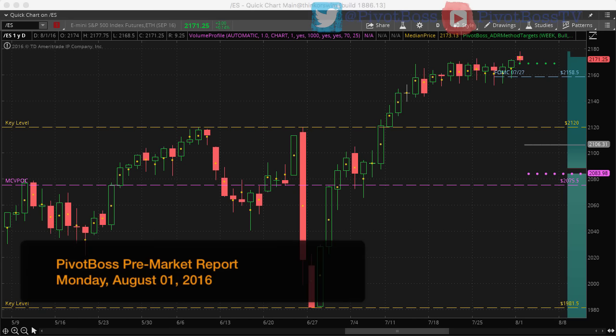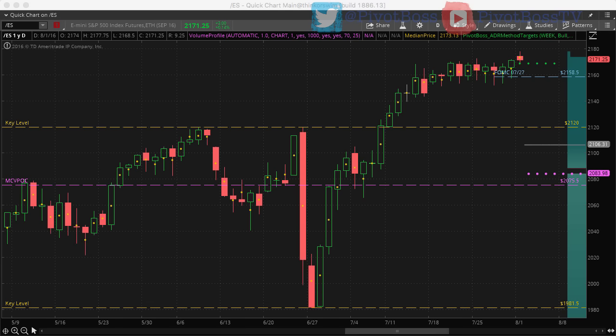Good morning everyone and welcome to the Pivot Boss pre-market report for August 1st, 2016. I'm Frank Ochoa, aka Pivot Boss. Here's a look at the daily time frame of the ES right now.